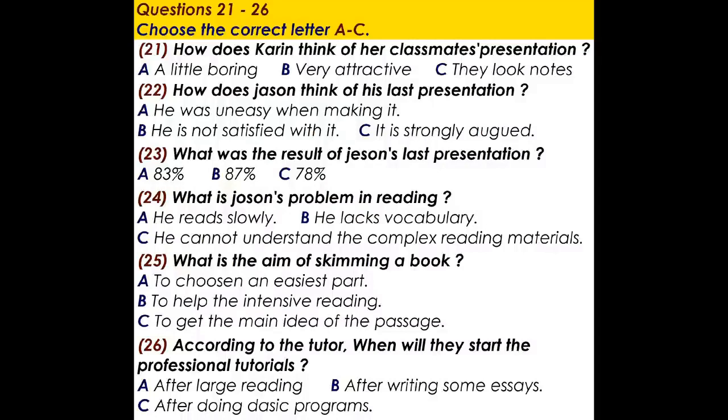How much did you get for the last presentation, Jason? Eighty-three percent, actually. But my goal for the next one is over eighty-seven percent. What is your topic for this one? Strategies for reading. I feel my biggest problem is in reading speed, rather than vocabulary, which is most students' problem. I am slow, especially in reading articles on my major courses — they are complex and dull.